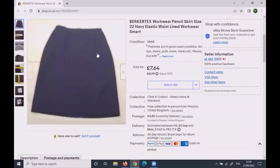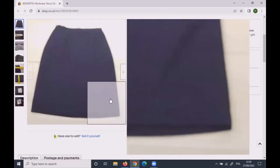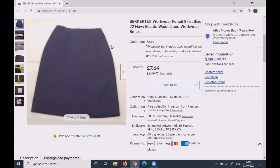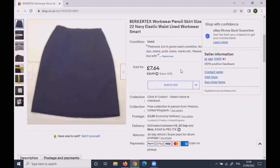The last item of the week — very blurry photo, as you can see — but it doesn't really matter. People say you have to have super photos, but this sold anyway. It was a Berkertex workwear pencil skirt in navy blue, size 22 — a very good size — elastic waist. Original price £8.99, then markdown sale to £7.64, and it sold for that price.